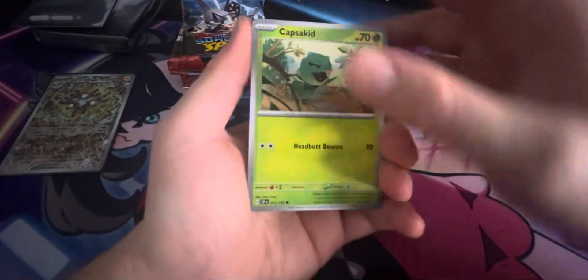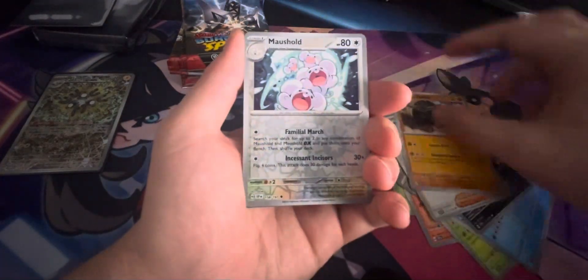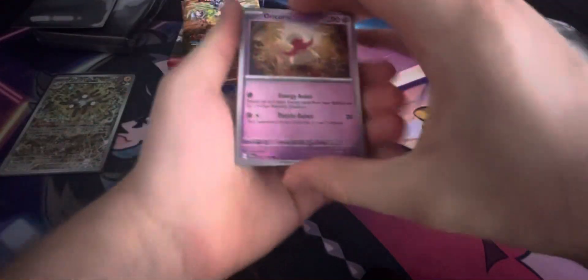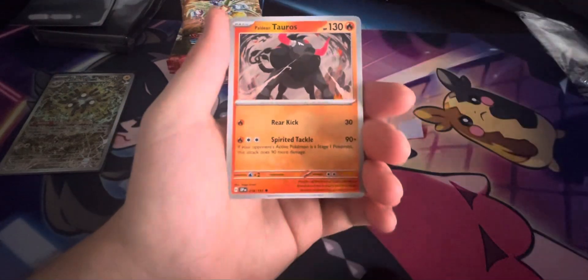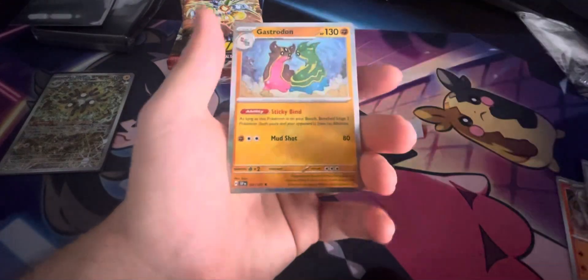This is what you guys came here for — it's the 9 packs of Surging Sparks. Can we get an alternate art? I didn't get anything too crazy out of the 4 packs I already opened of Surging Sparks, but hopefully today we can get a nice card. We have a Tauros, a Tapu Koko. I don't think we've gotten any EXs or any type of rare cards yet out of Surging Sparks, which is kind of unfortunate. We have an Oricorio, a Bronzor, an Alolan Diglett — that is a nice Alolan Diglett card. We have a Tauros, a Falapple, a Thanephi, and a Gastrodon. We got nothing.